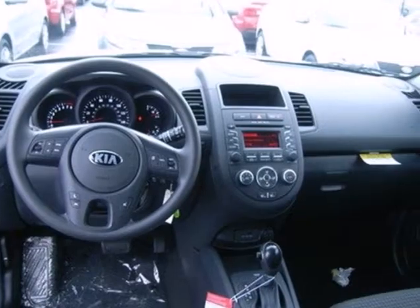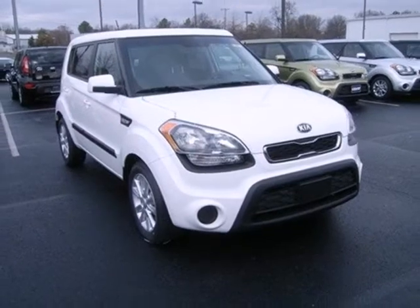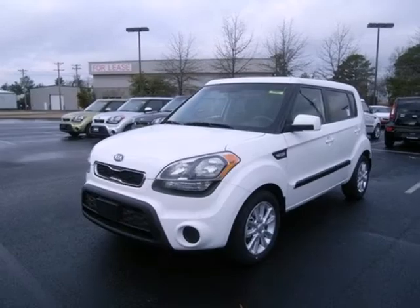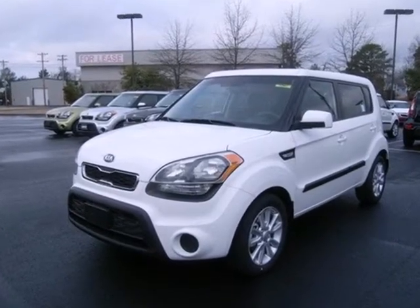While multiple airbags, stability and traction control, and anti-lock brakes ensure it's as safe as it is enjoyable. Kia delivers crisp charisma and a nimble, ambitious feel. You'll need to get behind the wheel today.